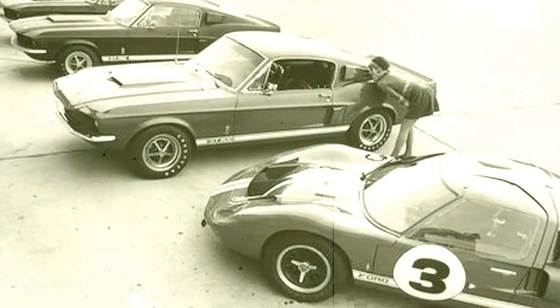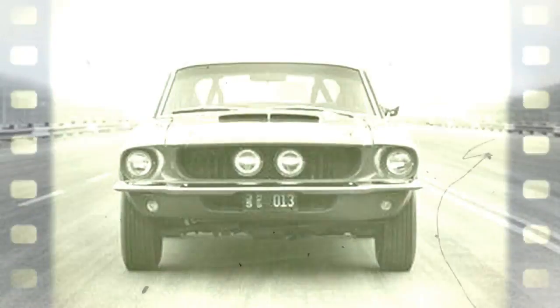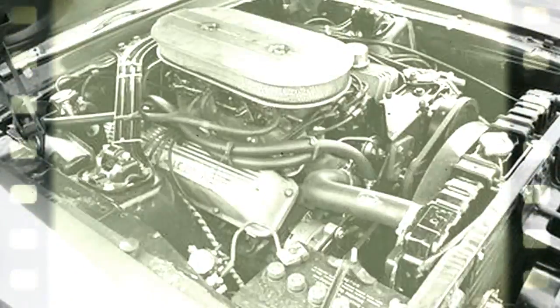Early in 1965, Shelby announced the Cobra 427 with a 427 cubic inch V8 replacing the 289. That June, at Le Mans, two of Ford's rear-engine GT prototypes appeared with the big 427 instead of the 289.